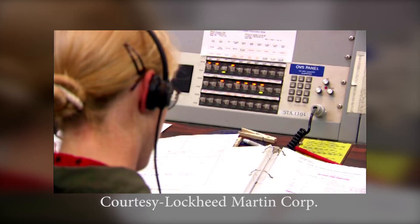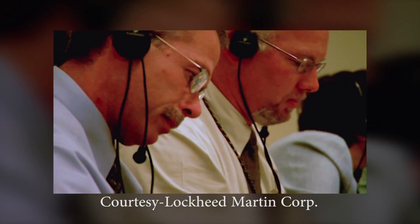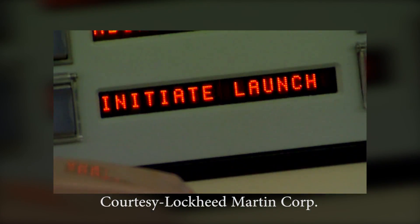SEMU is go. Tracking and flight safety is go. Engineering is go. B-26 for final count.